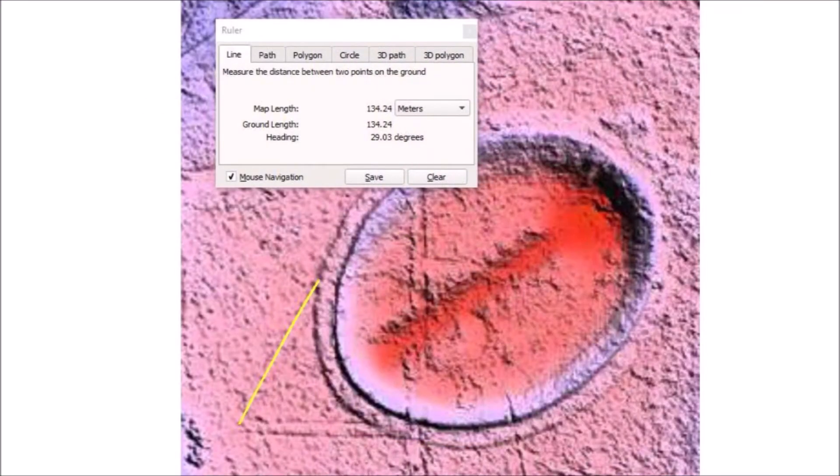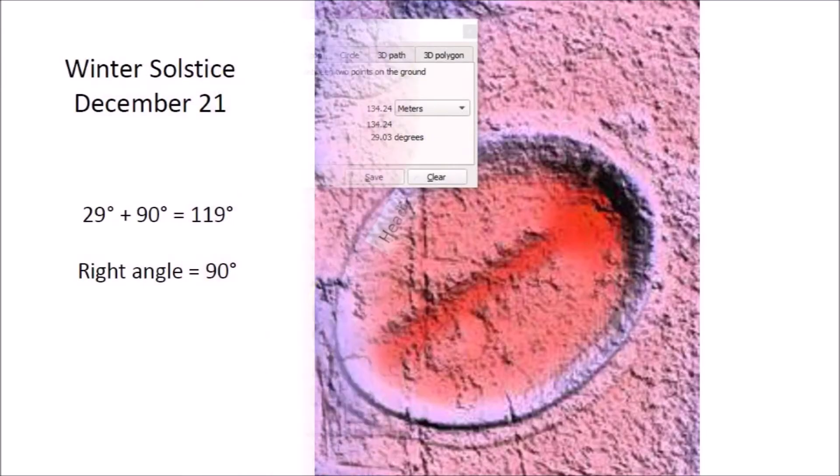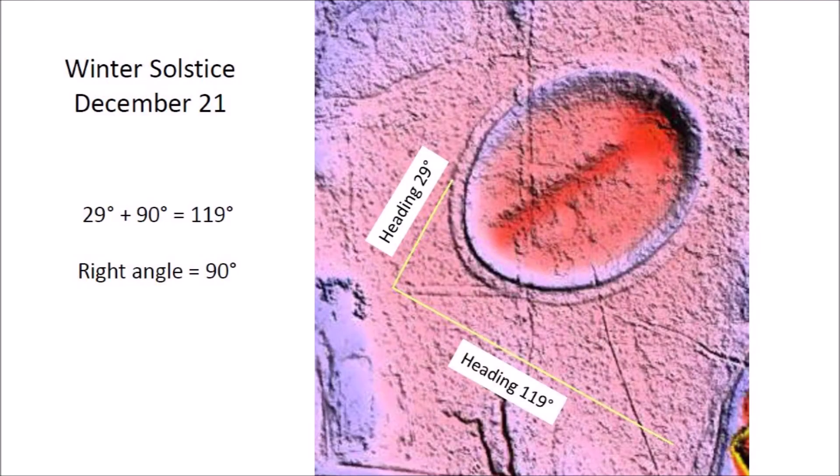The reason for the lines aligned to the northeast with a heading of 29 degrees becomes evident when we consider the heading of the sunrise during the winter solstice. The lines oriented in a northeast direction have a heading of 29 degrees, which is at a right angle with the heading for the winter solstice. The clever people who constructed this solar observatory must have used an instrument like a carpenter's square aligned with the carved northeast lines to get the heading for the winter solstice.